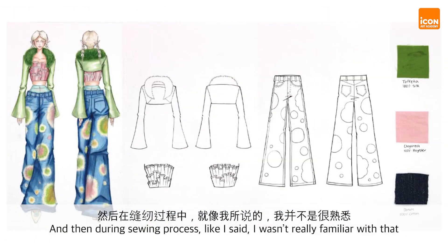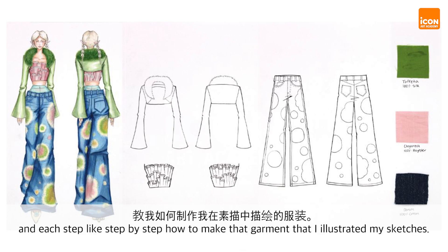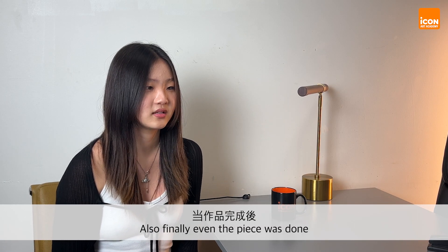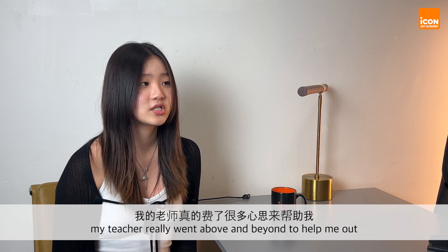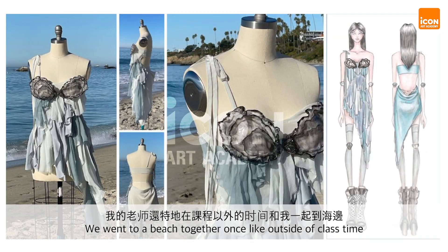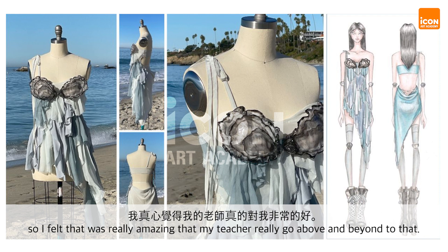During the sewing process, I wasn't really familiar with it, so my teacher really helped me understand how things work, step by step, to make the garment that I illustrated in my sketches. Even after the piece was done, when it was time to submit and take photos of my projects, my teachers really went above and beyond. We went to a beach together once, outside of class time, to help me take pictures of my piece and submit it into my portfolio on time. I thought it was really amazing that my teachers would go above and beyond like that.